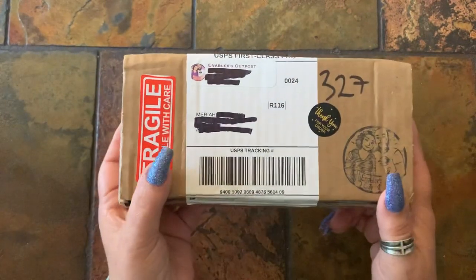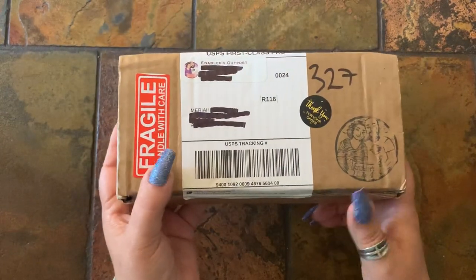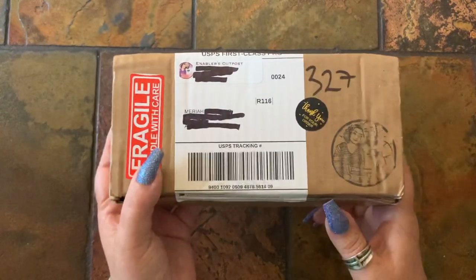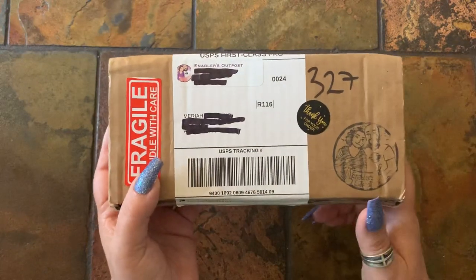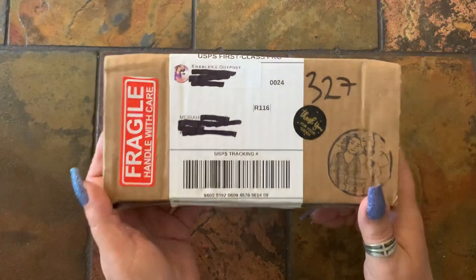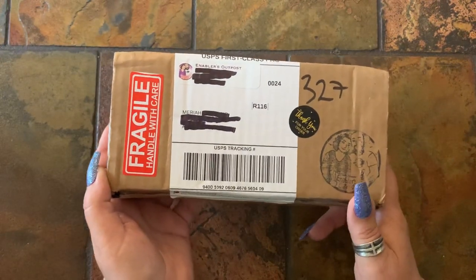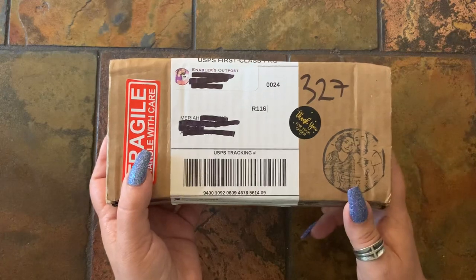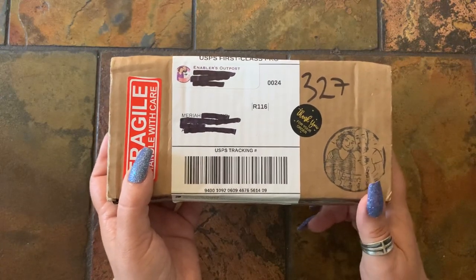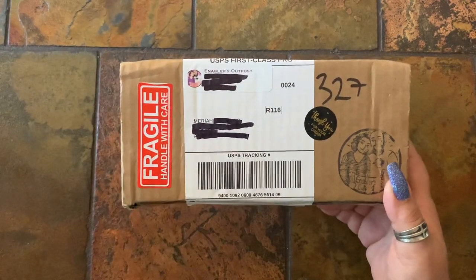These are not pins I purchased from any of their drops. These are actually my blanks that I've previously unboxed on my channel. A custom spot finally opened and I was able to send them my blanks. I told them I had no specific shape — it didn't matter to me.